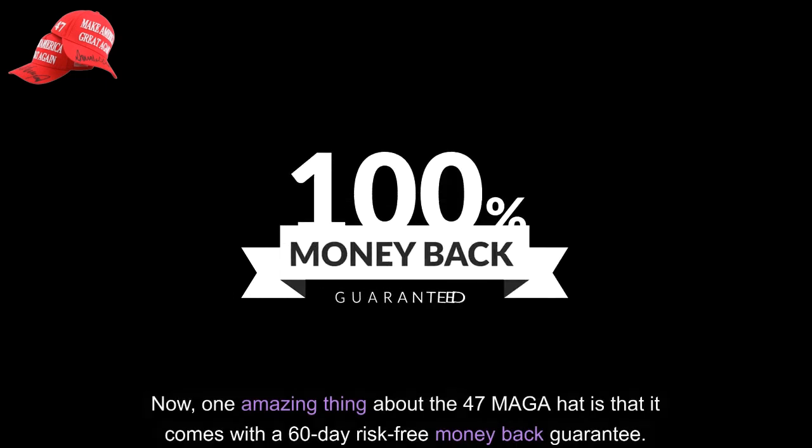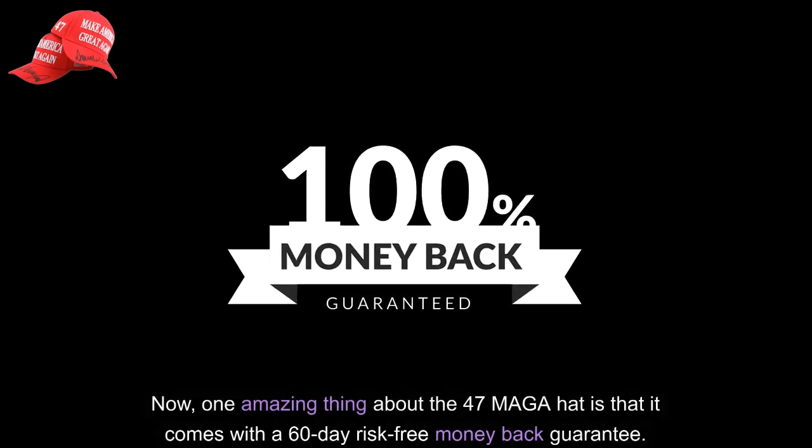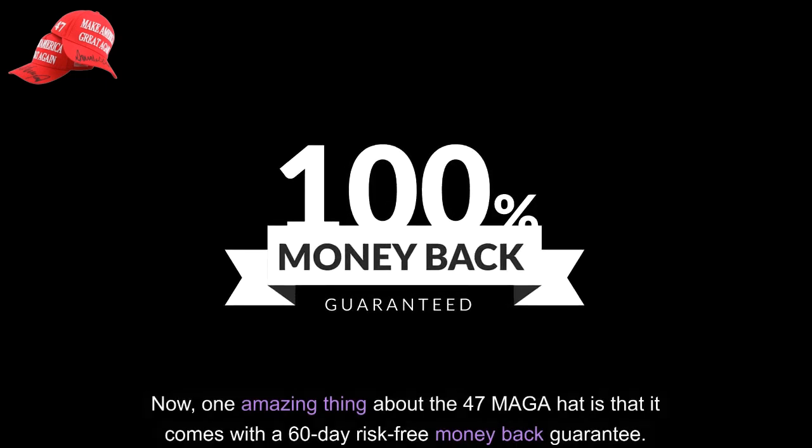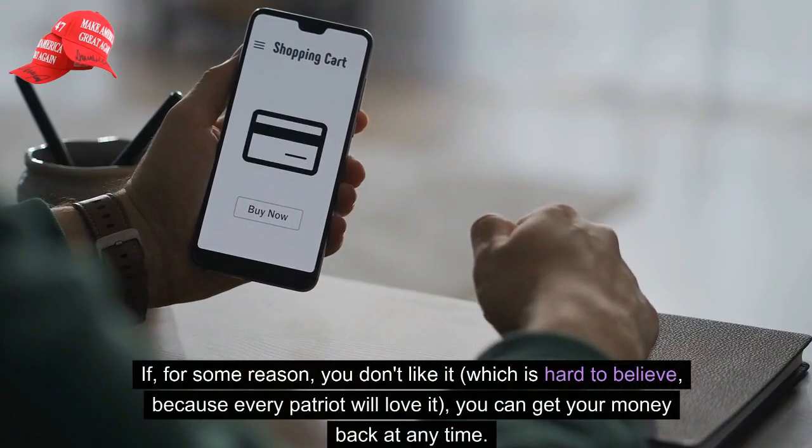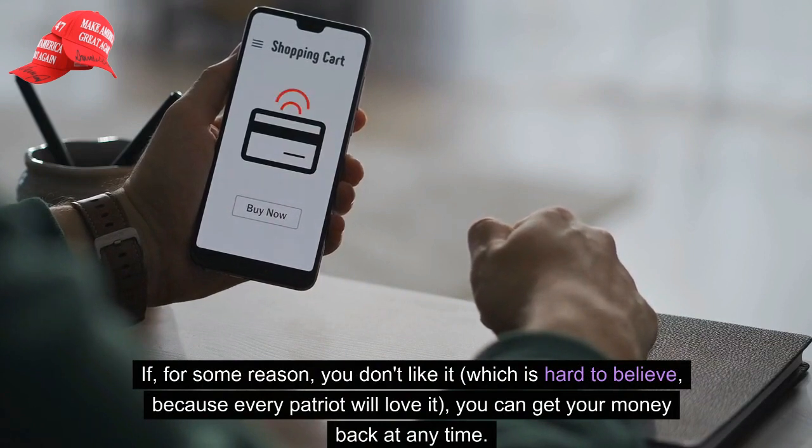Now, one amazing thing about the 47 MAGA hat is that it comes with a 60-day risk-free money-back guarantee. If, for some reason, you don't like it — which is hard to believe, because every Patriot will love it — you can get your money back at any time.